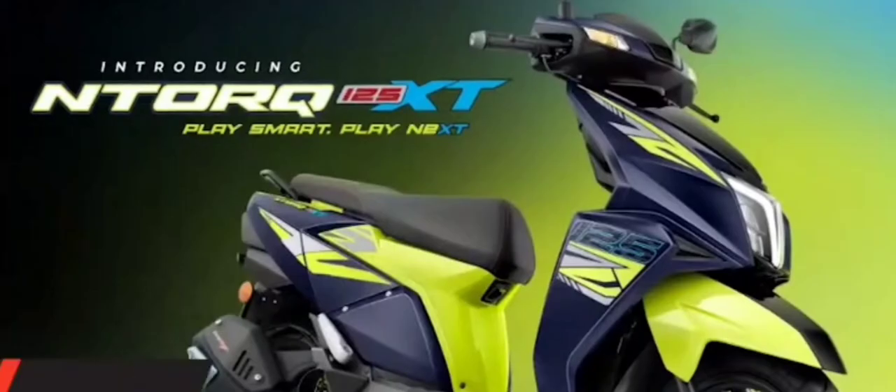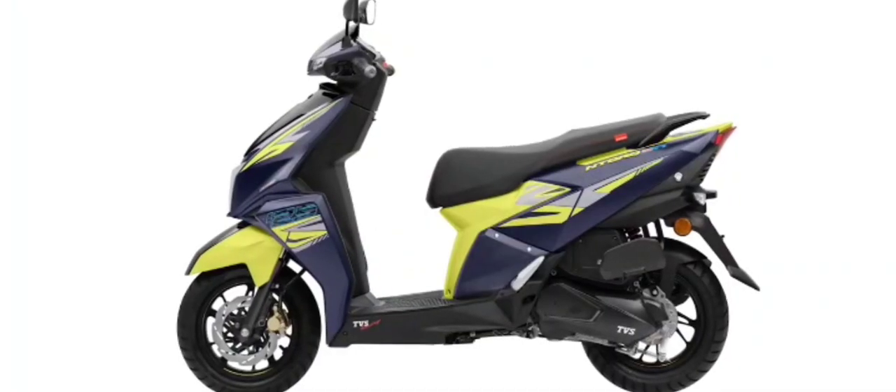TVS seems to have understood extra technology quite well. Its latest offering is the NTORQ 125 XT, which we believe stands for extra technology. And like always, the scooter comes with some first-in-class features.